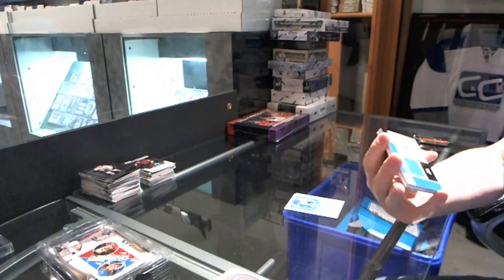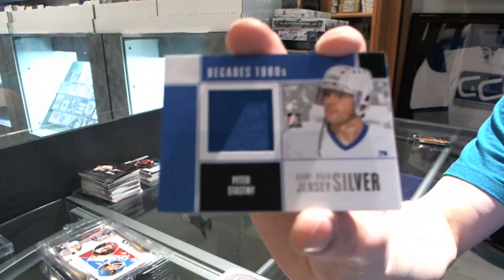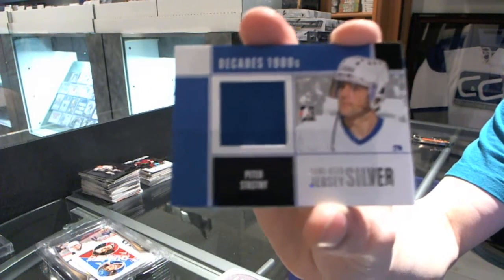We've got a game-used jersey, Silver, for the Quebec Nordiques — a.k.a. the Colorado Avalanche — Peter Stastny.